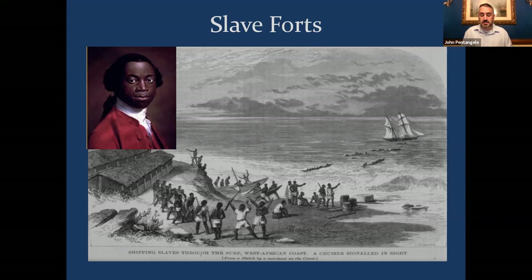The Africans were taken to a slave castle or barracoon. When purchased, they were brought to a ship waiting offshore. Most of these Africans never saw a white man, and most probably never saw the ocean. Olaudah Equiano, a former slave who endured the Middle Passage, wrote in 1789: 'The first object which saluted my eyes when I arrived on the coast was the sea and a slave ship, which was then riding at anchor and waiting for its cargo. These filled me with astonishment, which was soon converted into terror when I was carried on board. I now saw myself deprived of all chance of returning to my native country, and I even wished for my former slavery in preference to my present situation, which was filled with horrors of every kind.'